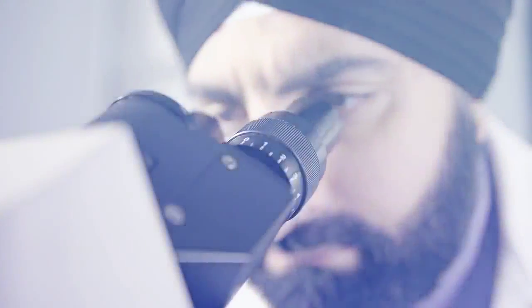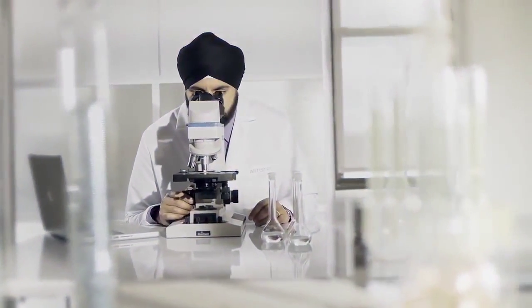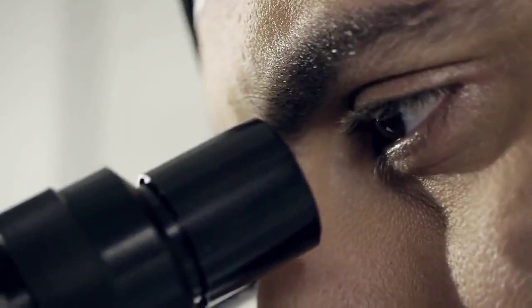Now, Artistry scientists have discovered the secret to help repair and revitalize the look of aging skin so it looks younger, longer.